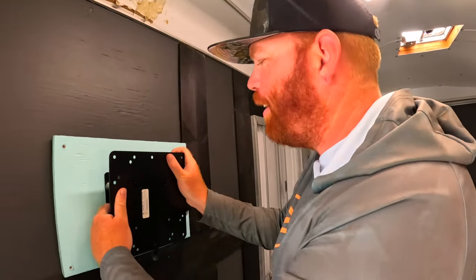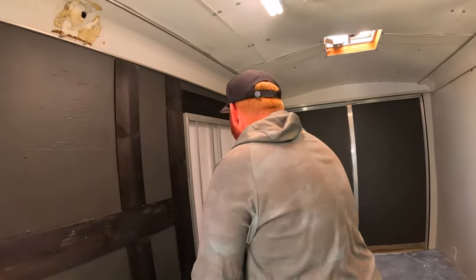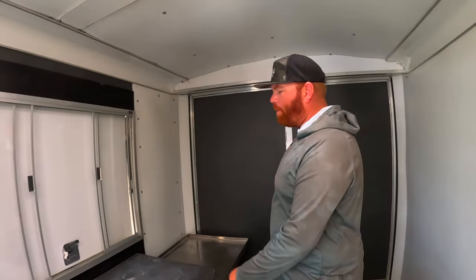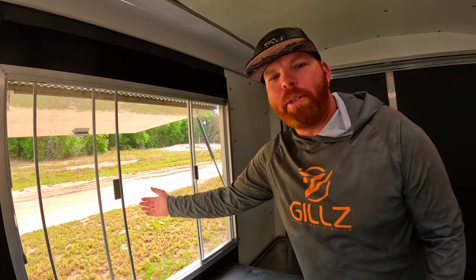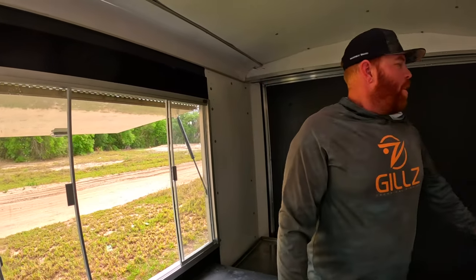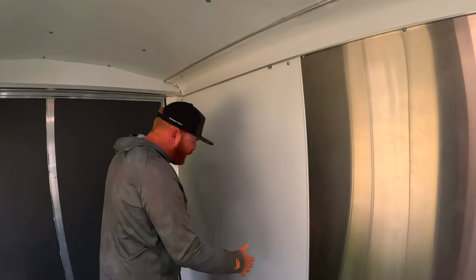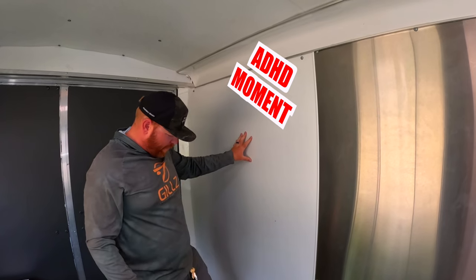We do have a concession window. If you don't want to walk up in here and you just need something quick and you know what you're looking for, you can just come up to the window and order it — you actually have a view of the entire wall from there. Over here we are going to put a beverage fridge: waters, sodas, all that kind of stuff.